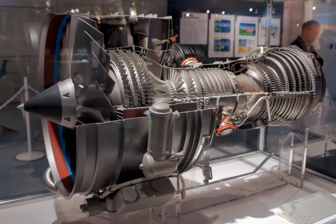The IAE V2500 is a two-shaft high-bypass turbofan engine which powers the Airbus A320 family, A321, A319 and the Airbus Corporate Jet, the McDonnell Douglas MD-90, and the Embraer KC-390. The engine name symbolizes on one hand the Roman letter V for the number of the original aero engine manufacturers of the International Aero Engines Consortium, formed in 1983 to produce the V2500 engine.